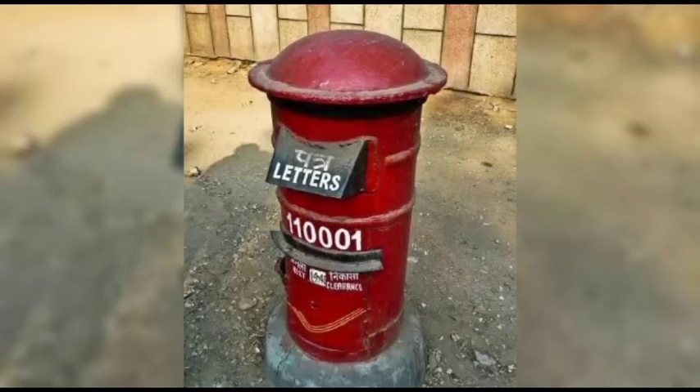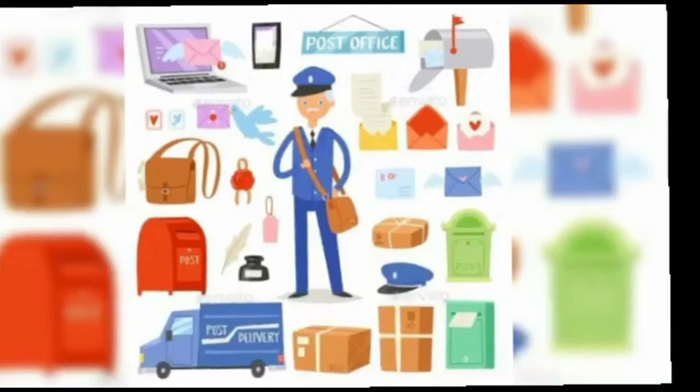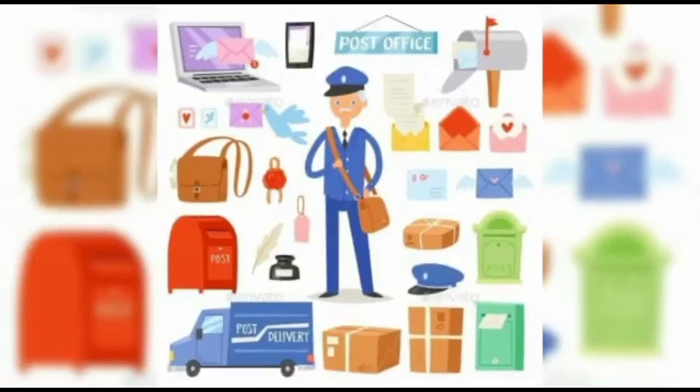The postman carries letters to houses and offices with the help of vehicles like cycles, bicycles, and postal vans — all this system of transport. Okay, children,